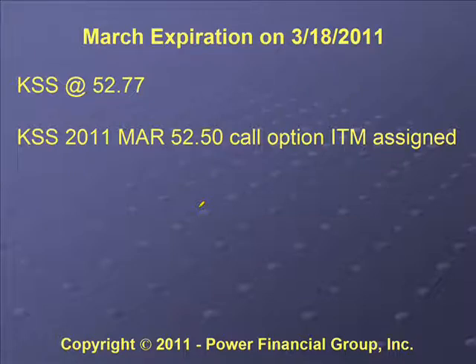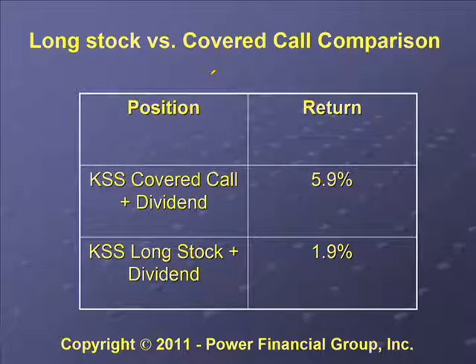At March expiration on March 18th, the price of Kohl's was at $52.77, which is greater than the strike price of the call option, so the stock was assigned or called away from the account. The total return for Kohl's including the covered call and the dividend was 5.9%. If you had just purchased the long stock the same day we bought and sold it the same day we were called away, we would have made only 1.9%. So this covered call position had an additional 4% of return over the stock alone.